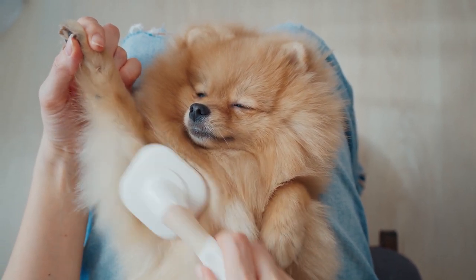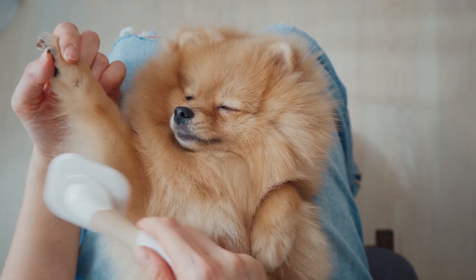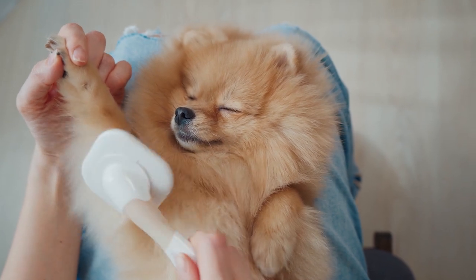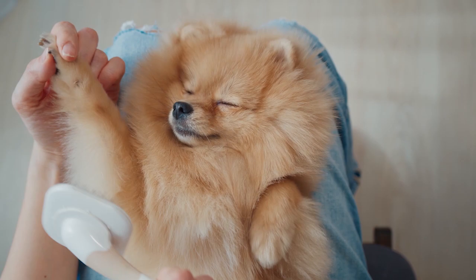Thanks to their regal, fluffy coats, Pomeranians are some of the most distinctive small dogs. And while some dogs with a lot of hair shed surprisingly little, the Pom does not fall into that category. Do Pomeranians shed? Yes, these dogs are considered moderate to heavy shedders.